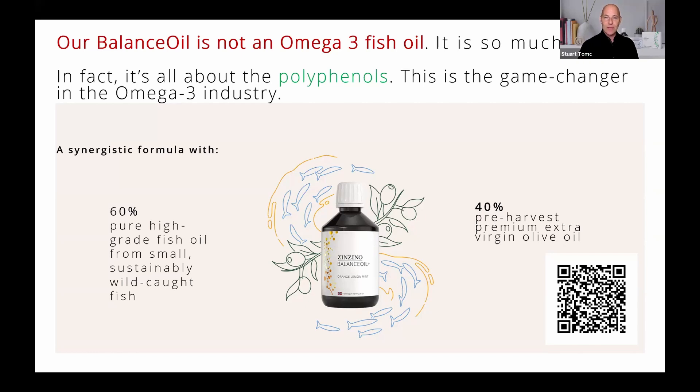Scan the QR code on the screen right now to learn more. In short, Zinzino discovered that once you remove mercury and PCBs, you actually remove the polyphenols. Most fish oil companies stop there — put it into a bottle with vitamin E and call it a day. Zinzino takes it a step further: the highest quality omega-3 in the world, blended under a nitrogen environment, a patented formula — a synergistic blend of high-polyphenolic rich olive oil.